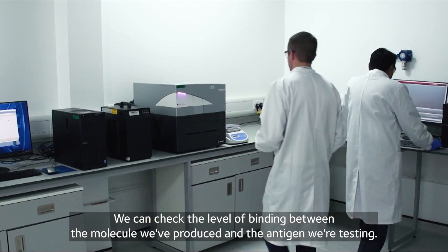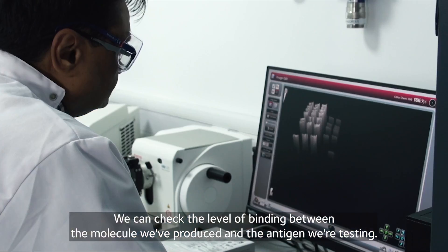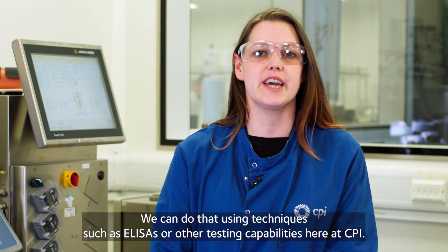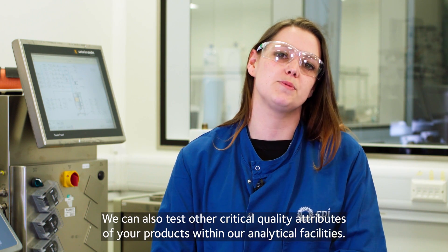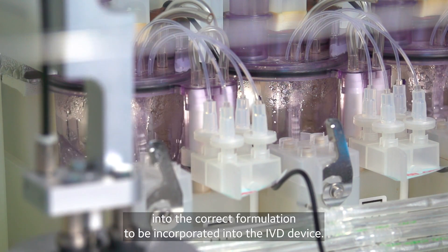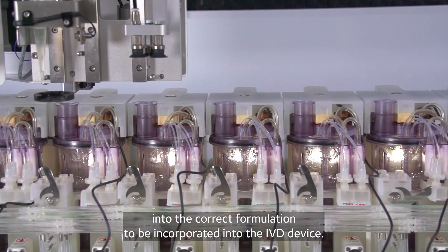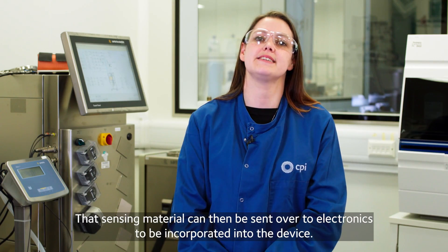We can check the level of binding between the molecule we've produced and the antigen we're testing, using techniques such as ELISAs or other testing capabilities here at CPI. We can also test other critical quality attributes of your product within our analytical facilities, and scale up and purify the proteins into the correct formulation to be incorporated into the IVD device. That sensing material can then be sent over to electronics to be incorporated into the device.